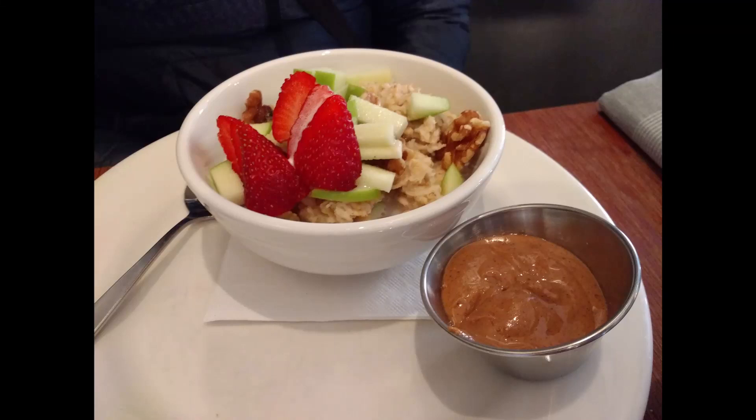It's a decaf Americano with oat milk and a little sugar, and it is perfect. My wife, who's really healthy, really loves the oatmeal there. I just wanted to mention Frothy Monkey, especially the one in Franklin. We love that place.